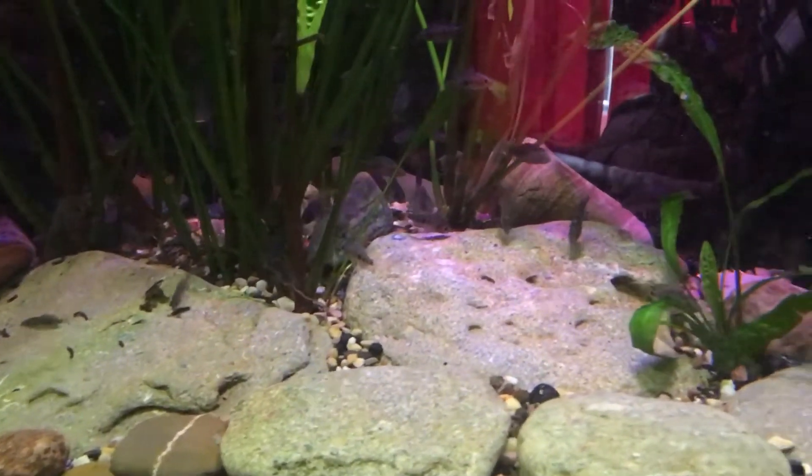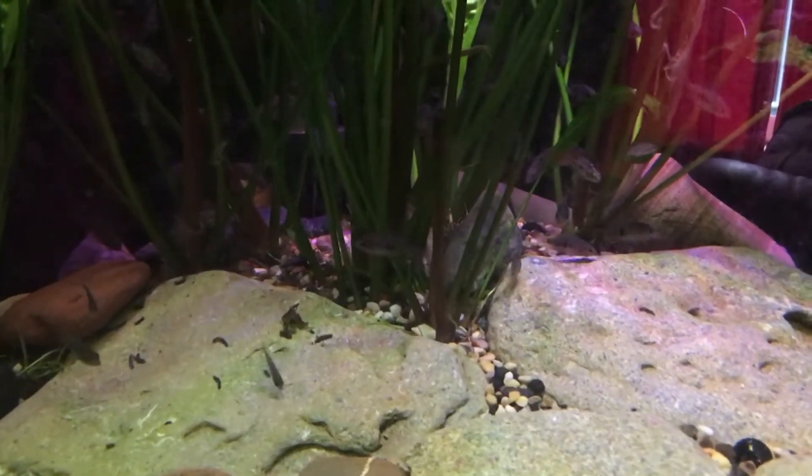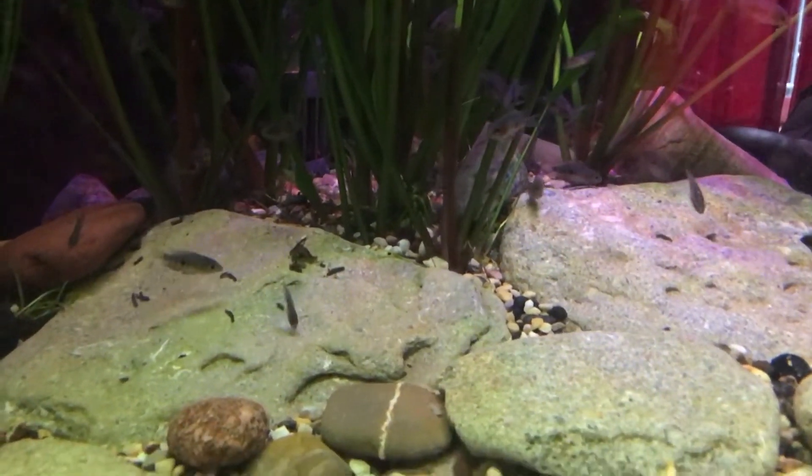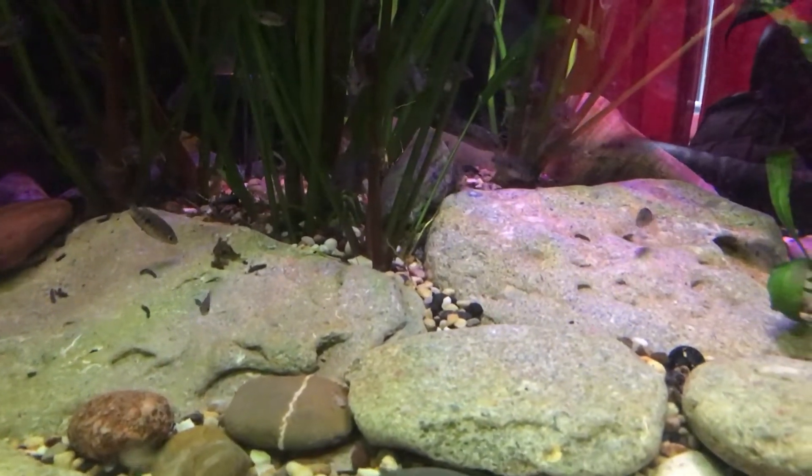They're all hiding in amongst the plants, where they would do in nature. But we all know Lake Malawi don't have many plants in it.